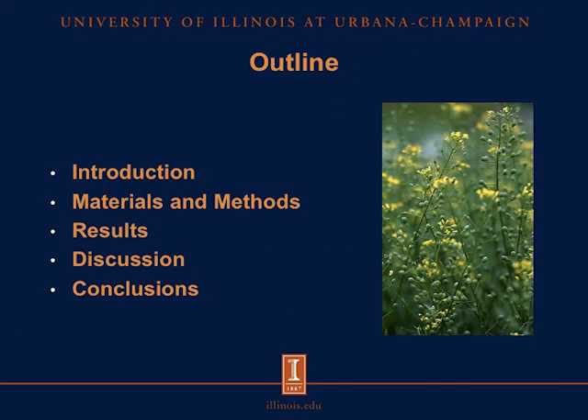This is the outline of this presentation. I'll give a brief introduction about what camelina is and how it's processed and what the uses for these co-products are, and then we'll jump into materials and methods, results, a little bit of discussion, and then some final conclusions.